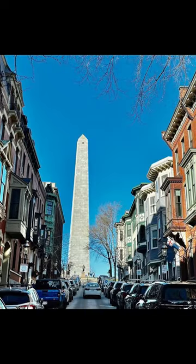The 221-foot granite obelisk was erected between 1825 and 1843 in Charlestown, Massachusetts, with granite from nearby Quincy conveyed to the site via the purpose-built granite railway, followed by a trip by barge.